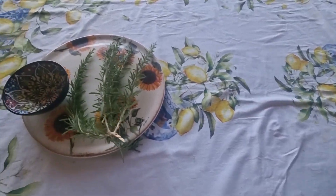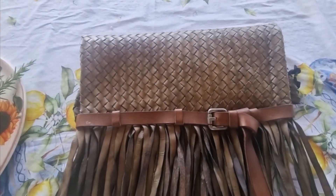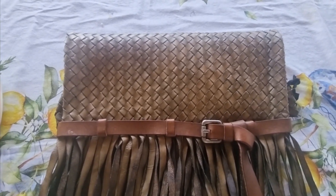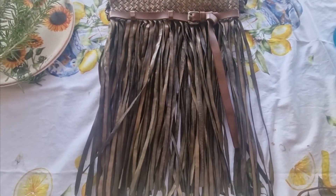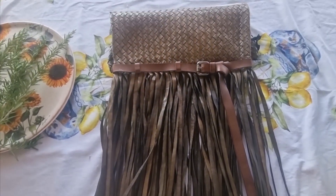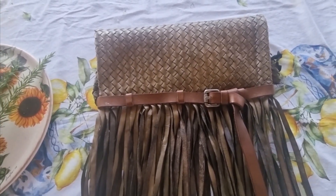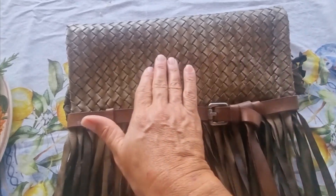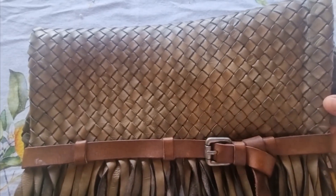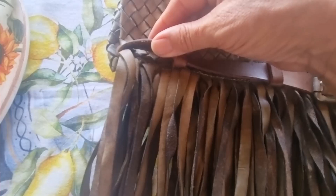I can turn it around the other way and voila — because this is just beautiful. It's original, it's an accessory to a very simple outfit, and it celebrates the artisan. It showcases the beautiful woven leather technique — you can just see the craftsmanship in it.